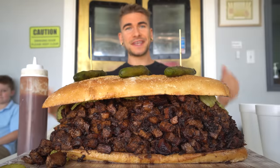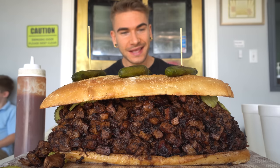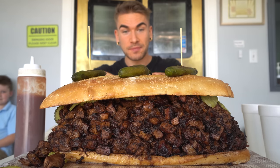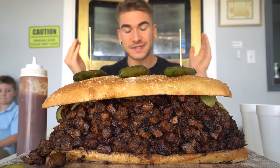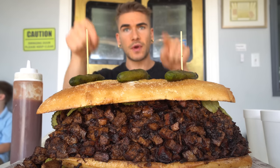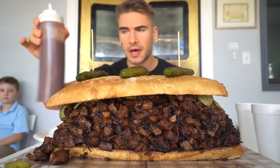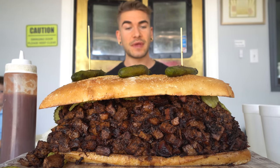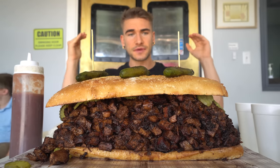Alright everyone, here we are with the ultimate brisket sandwich. This is actually insane — it's so big. They had to compress this brick of brisket on here. So we have eight-plus pounds of brisket — it was a whole brisket and a half. We have about a pound and a half ciabatta bun made in house, roasted jalapenos, pickles, a whole bunch of sauce — their house-made sweet and spicy sauce. This is one of their staple items, an item which made them very famous.